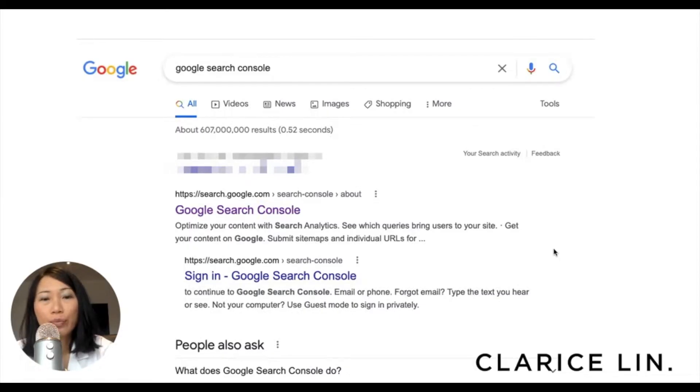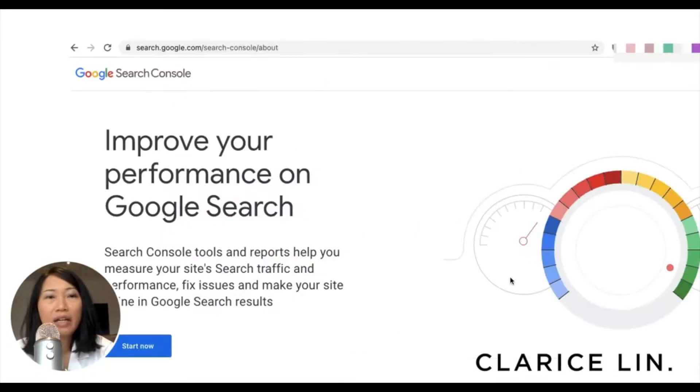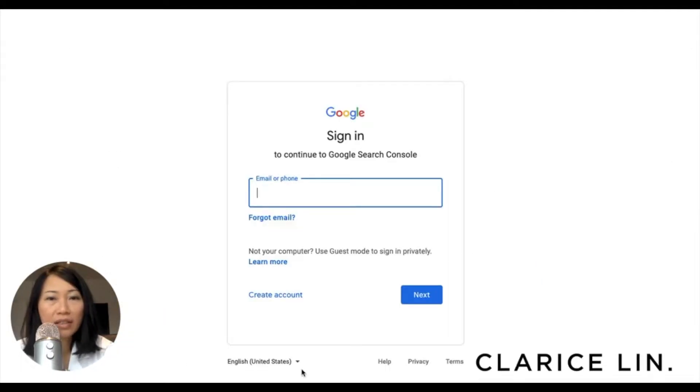Right now we are in front of my computer. Go to Google and type Google Search Console. This is the results you will see here — click on this first result over here. After you click on that result, you will come right here. This is the Google Search Console homepage, and you can click on Start Now — this button over here that says Start Now. It will bring you to a Gmail sign-in, Google sign-in, to continue to Google Search Console.